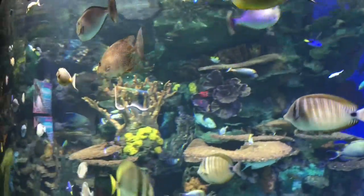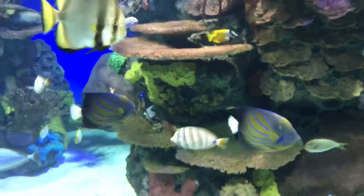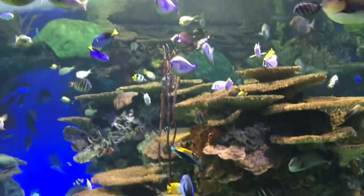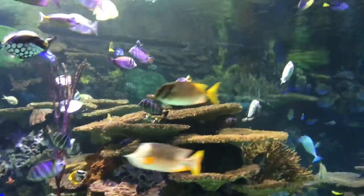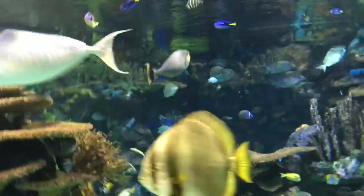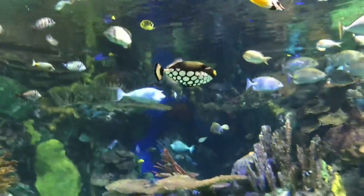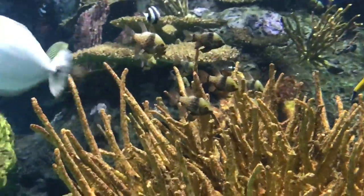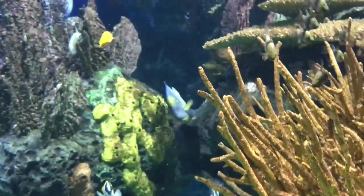This is Rainbow Reef. This is probably one of the coolest tanks in the aquarium. There's so many fish and so many different varieties — a huge diversity. I believe all these corals are just inserts and not real corals, but you probably wouldn't be able to keep real corals in such a big tank. It also allows fish that eat coral to live in there, so more diversity. These are some pajama cardinals — I thought it was cool that they're hanging out in that coral insert.